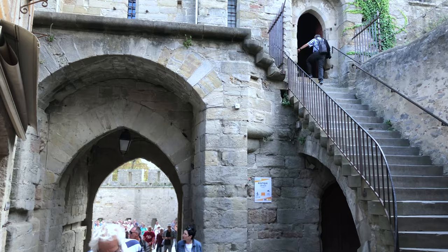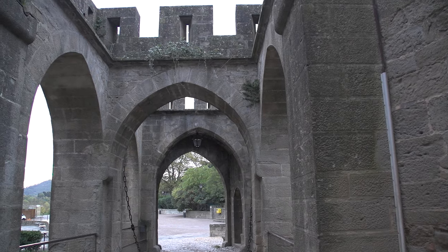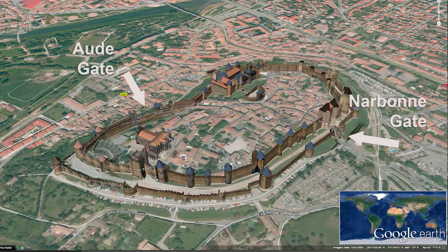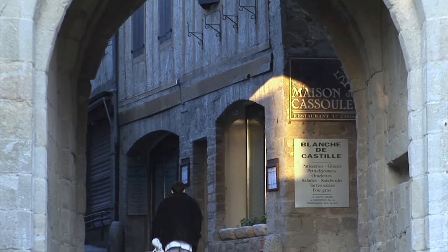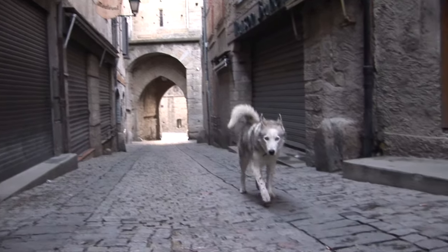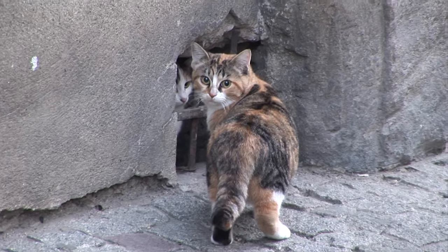The Narbonne Gate functions like the front door of the city nowadays, and on the opposite side is the Ode Gate, which leads to the new town. It takes just five minutes to walk from one side of the village to the other. From here you could walk through the Narbonne Gate, then walk up the main little shopping lane of town, which leads you back to the castle.